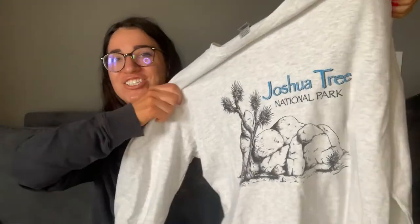Me and my graphic tees — I don't know why I'm obsessed. This is a Joshua Tree National Park tee. I love Joshua Tree; I went there with my dad a few years ago. I was so cranky that day — I don't even know if I got out of the car. Anyway, it's just a crewneck, size large, so again 15 to 18 dollars hopefully.